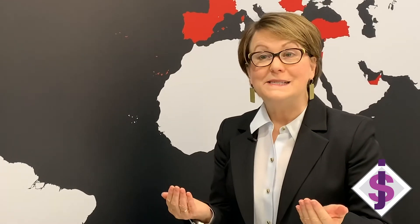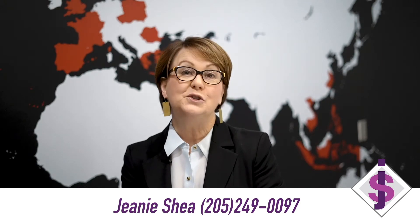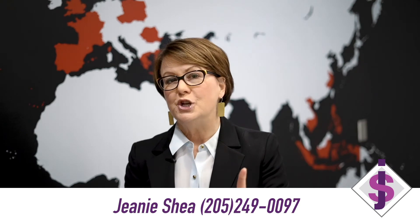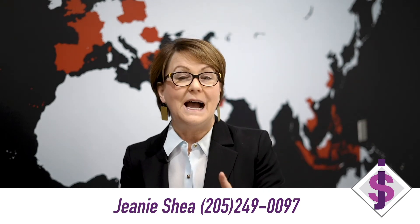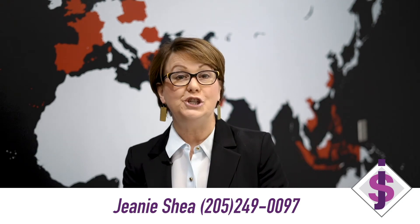I hope you found these tips to be helpful. If I can help you in any way or you have any questions related to real estate, feel free to reach out to me. I'm easy to reach at 205-249-0097. Go to my YouTube channel and check out other videos with buyer and seller tips. It's Jeanne Shea, real estate agent.